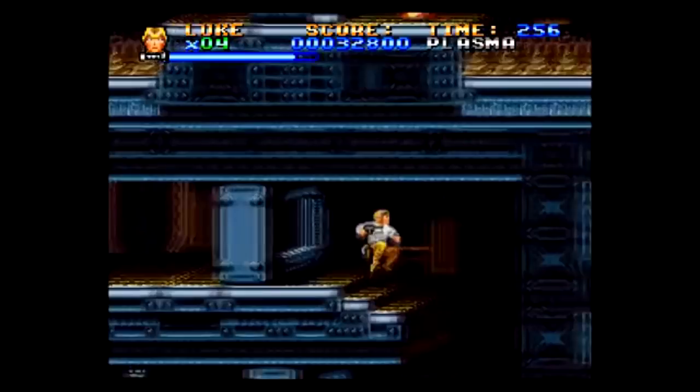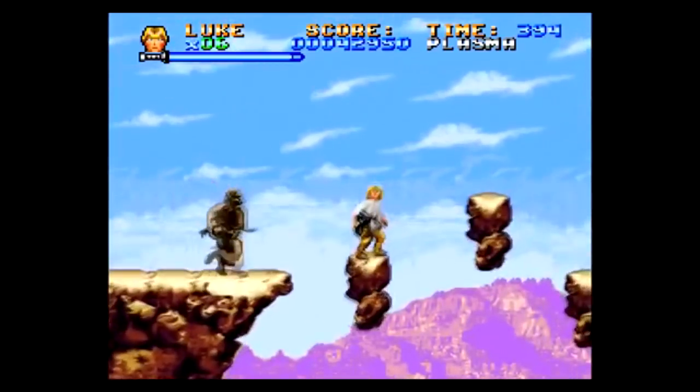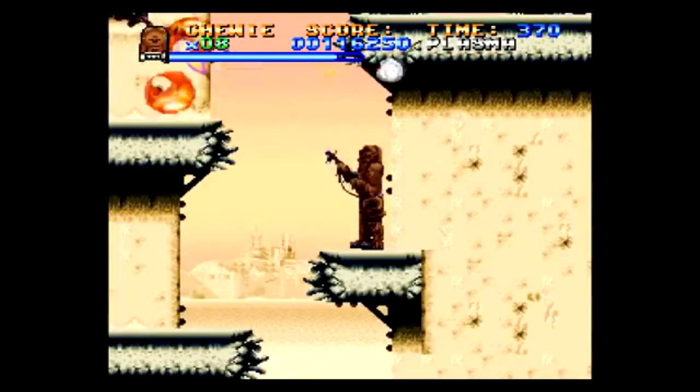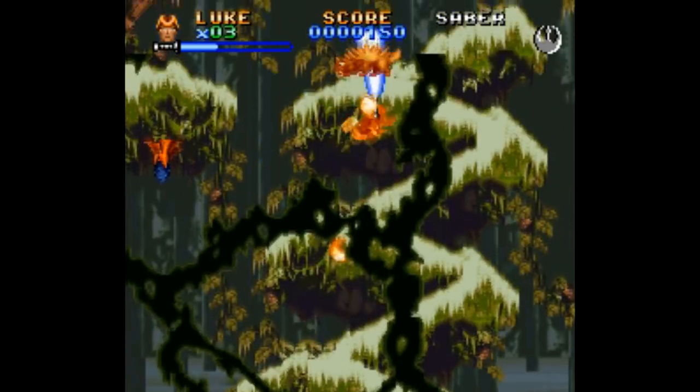Last but not least, there are the Super Star Wars games. All three are solid and playable, but they are hard as hell. I've never actually beaten any of these games, and I doubt I ever will. Still, they do a great job representing the Star Wars universe, and it's always fun to shoot stuff with a blaster like Han, or use the spinning lightsaber attack with Luke.